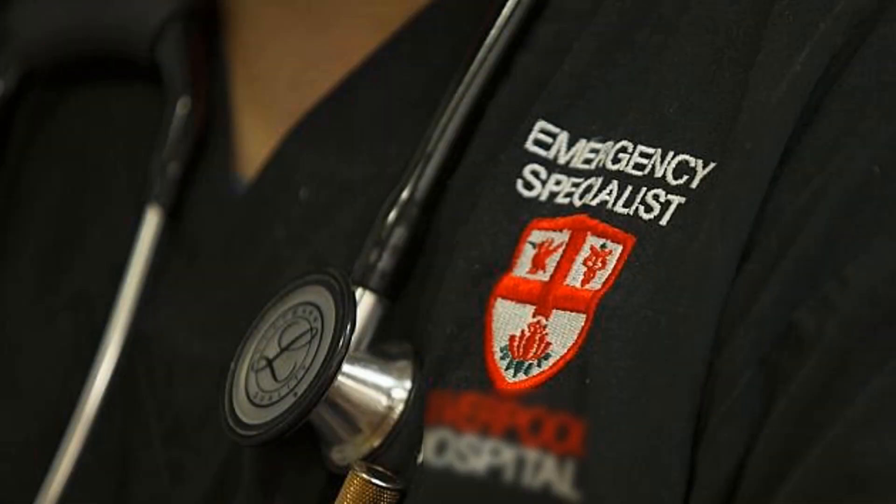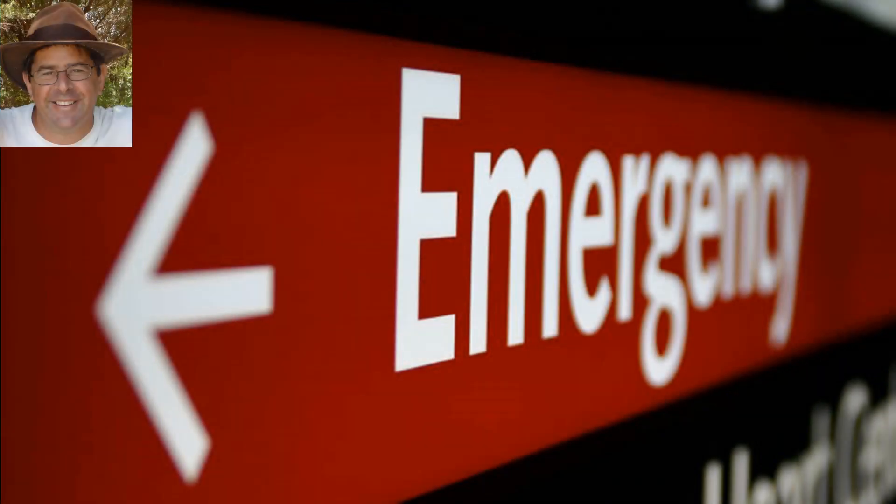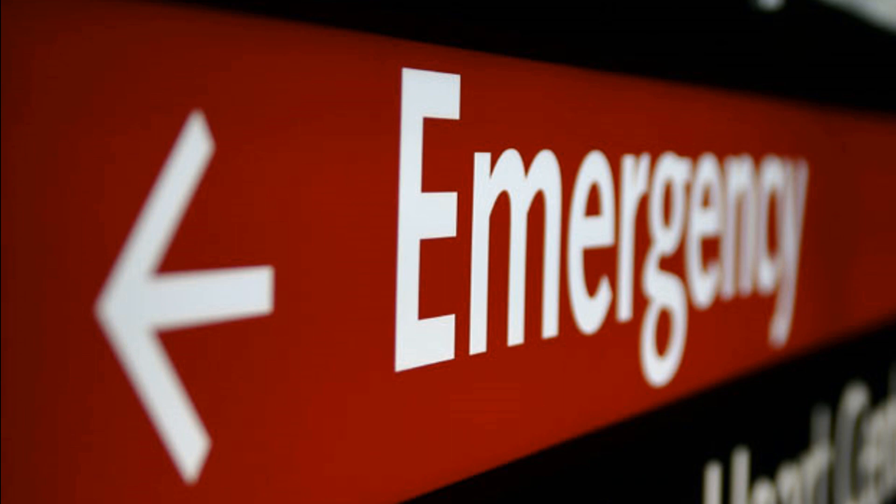Welcome to Emergency Medicine Topics in One Coffee. I'm Alan Giles, an emergency physician. Today we're going to talk about procedural sedation in the emergency department. Procedural sedation is common in all emergency departments and I'd like to present a framework to do it safely and humanely.